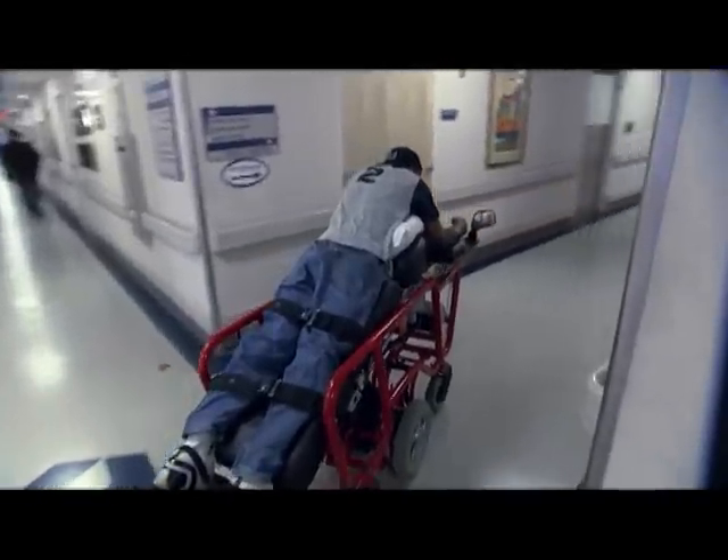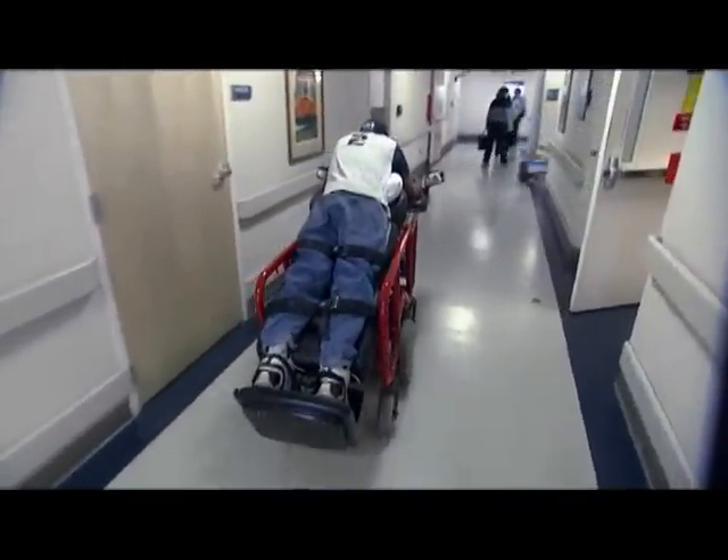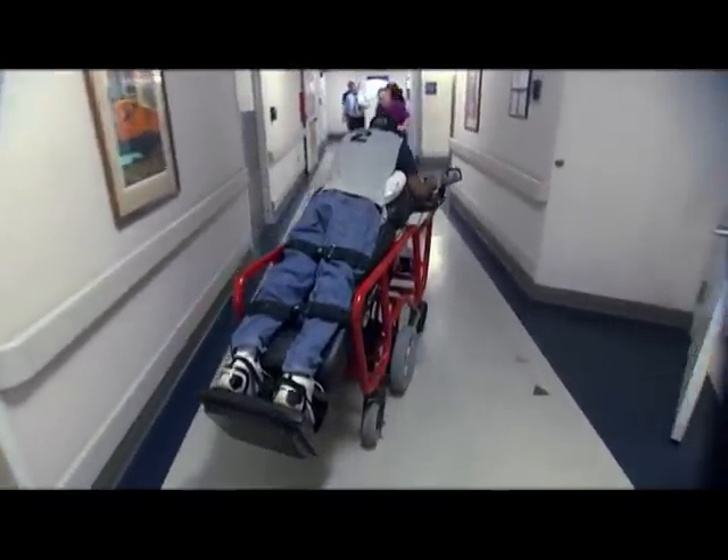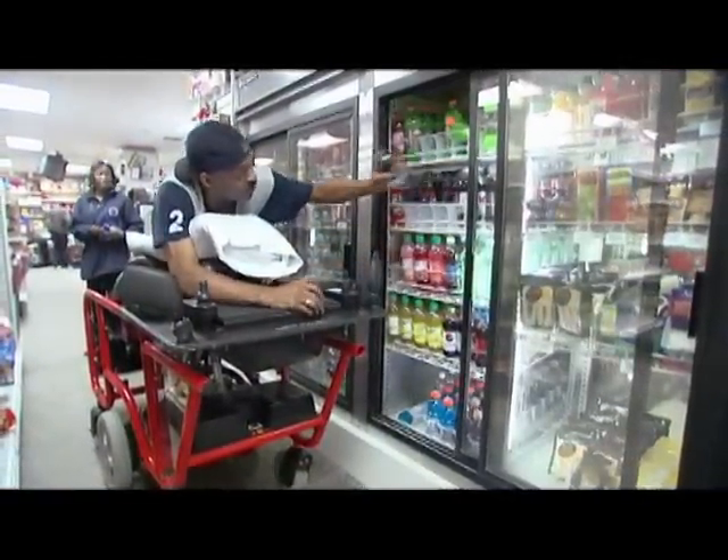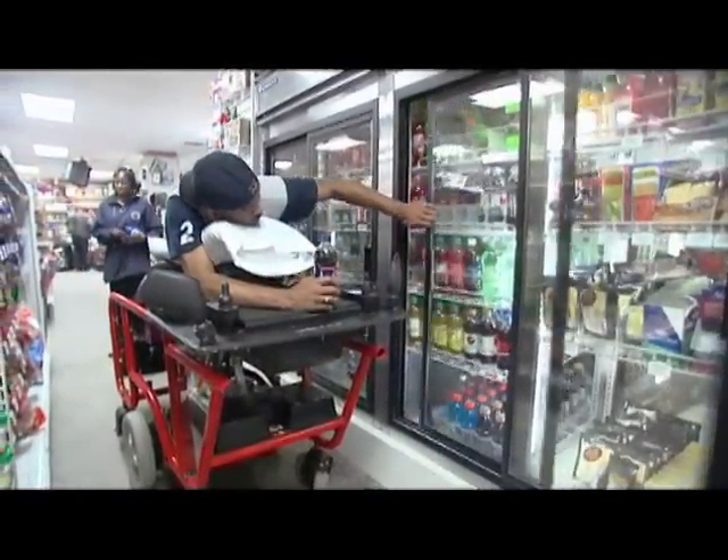Michael Thomas feels so comfortable on the new prone cart, he's been known to take it out for a spin longer than he's actually supposed to. And that is how he's gotten his reputation as a high-performance driver.